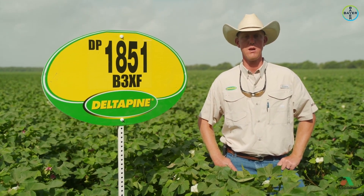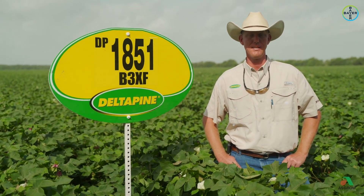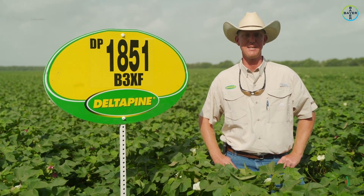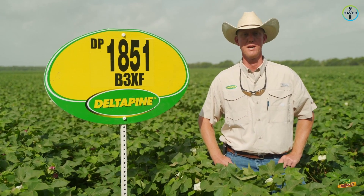This is one to definitely take a look at. I would say don't let the number scare you from the standpoint of maturity, because it tends to get a little bit earlier than what the number would suggest here in this environment in the upper Gulf Coast of Texas.